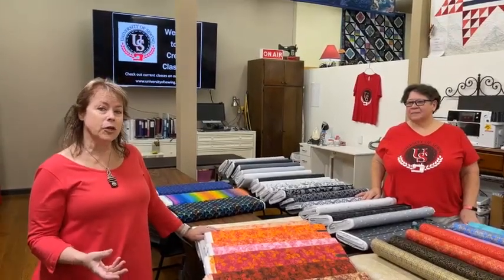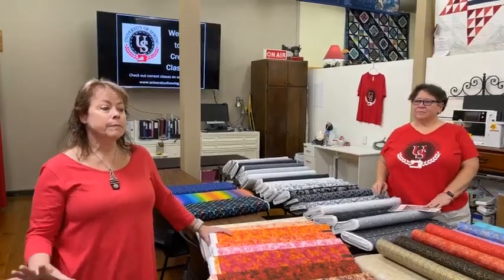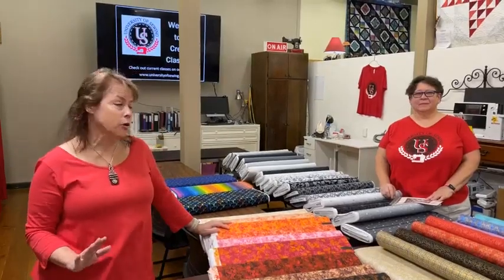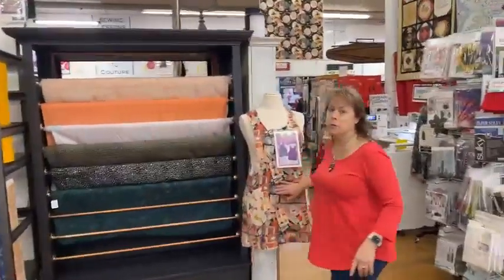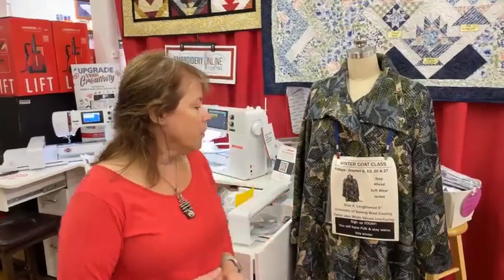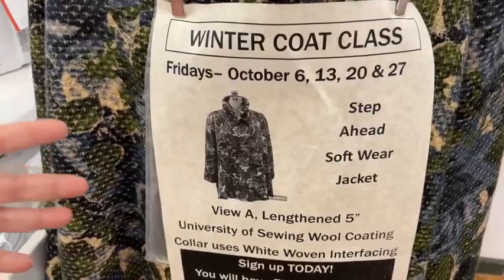We've got a bunch of classes coming up — take a look and see if there's something for you. We're always adding more. By the beginning of October we're going to be in our stride. We're going to have a coat class — have you signed up? Let me show you the coat we're making. We also have an apron class in October — it does say beginner but it's for anybody that wants to get that apron done. For the Fridays of October, we are doing a coat class using this gorgeous pattern called the Step Ahead Jacket — one of CNT's patterns. This particular jacket I made as a sample.